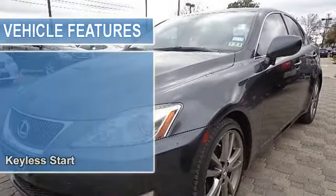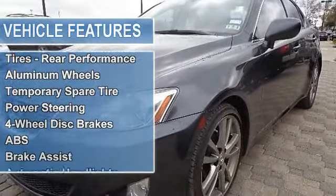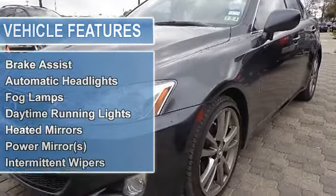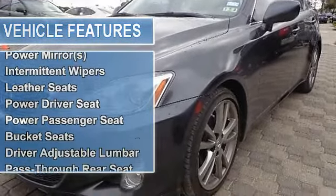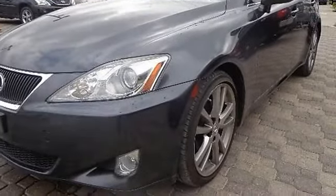Traction control, stability control, tires front performance, tires rear performance, aluminum wheels, temporary spare tire, power steering, four wheel disc brakes, anti-lock brake system, brake assist.